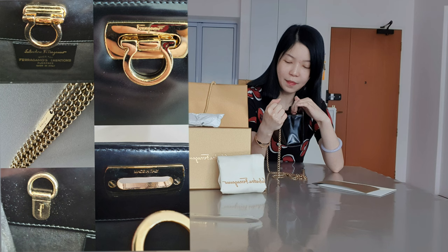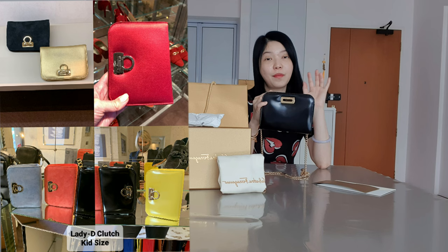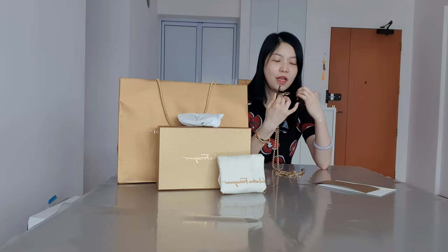The tag states 'Ferragamo Creations Florence, Italy,' so it's very particular to the Creations boutique. This is the black one, but they also have suede and vibrant colors. I just wanted something in a classic color, which is this black one.